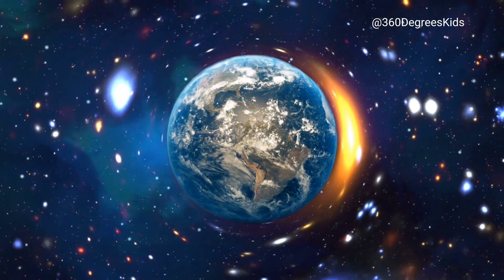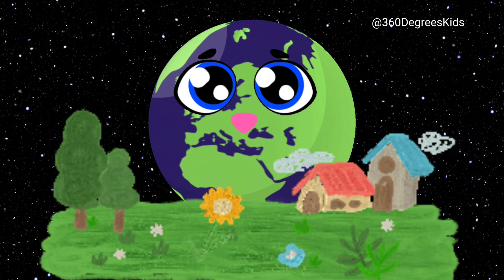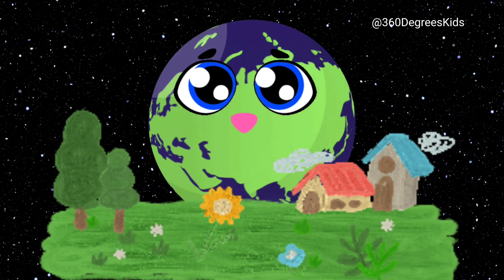This is Earth, our home planet. Earth is the only planet in our solar system that has life on it. That's right — you and me and everyone we know live on Earth.